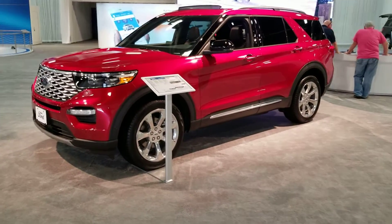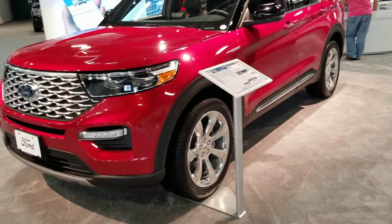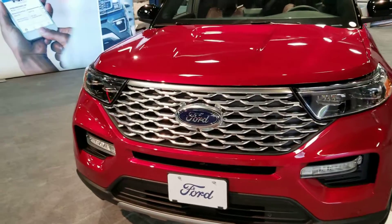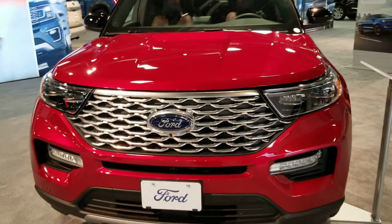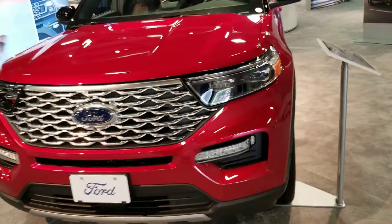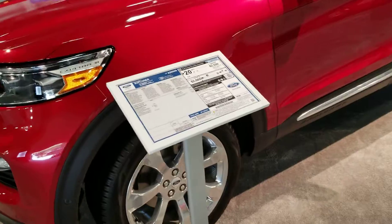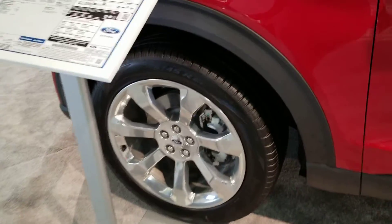I'm just going to do a quick little walk around the 2020 Ford Explorer. I'll admit I don't know a whole lot about the Explorer anymore, so we're just going to walk around it together. Feel free to add any comments — I'm sure everyone's going to say what an idiot I am. That's fine, as long as you comment.